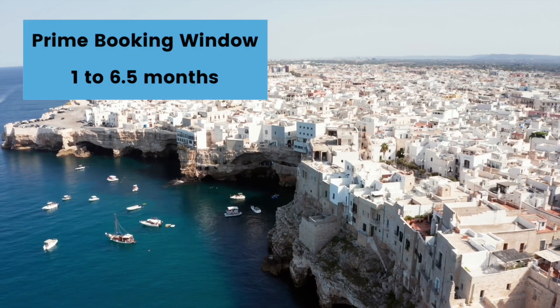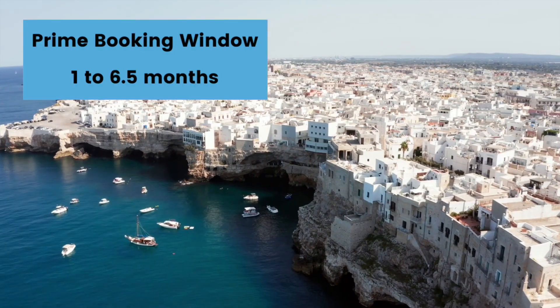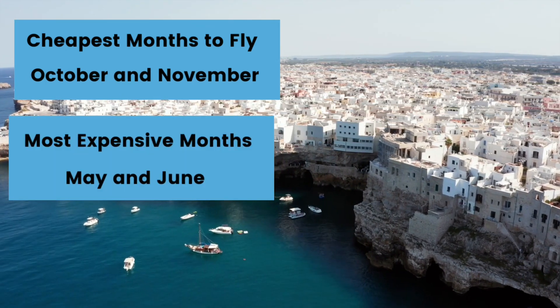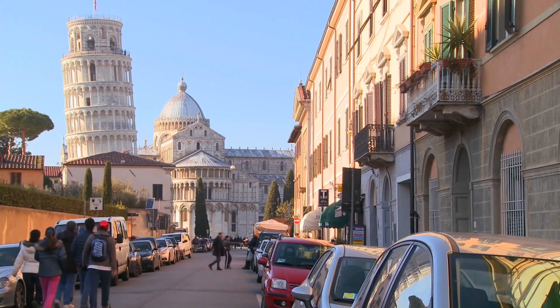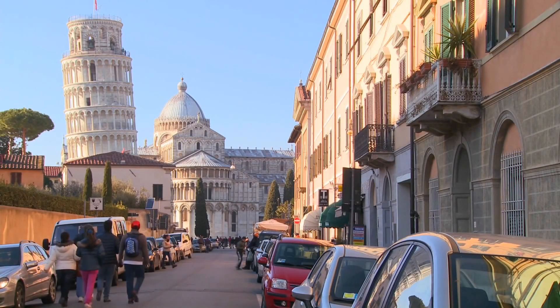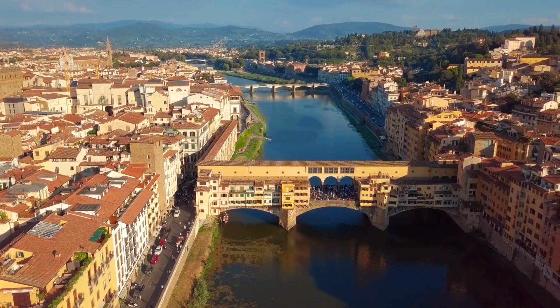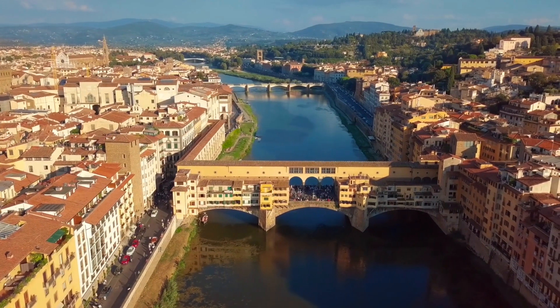The next region is Europe. The prime booking window for Europe is one to six and a half months from your departure date. The cheapest months to travel are October and November, with May and June being the most expensive months to travel to Europe. Average ticket prices during the summer are around $1,100, versus the fall season where you'll find flights for around $200 less. If you're looking to travel in the summer, look to book one to three months out. For spring and fall look to book two to three and a half months out, and for winter you can usually find a good deal about a month out.